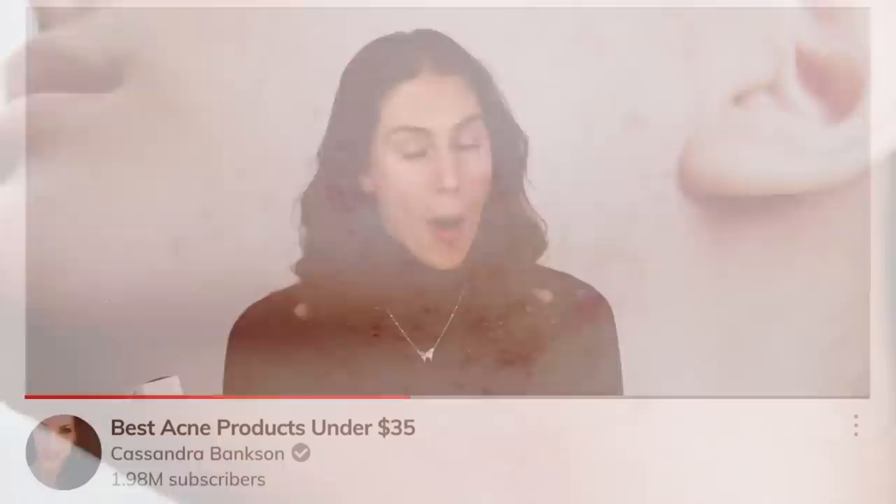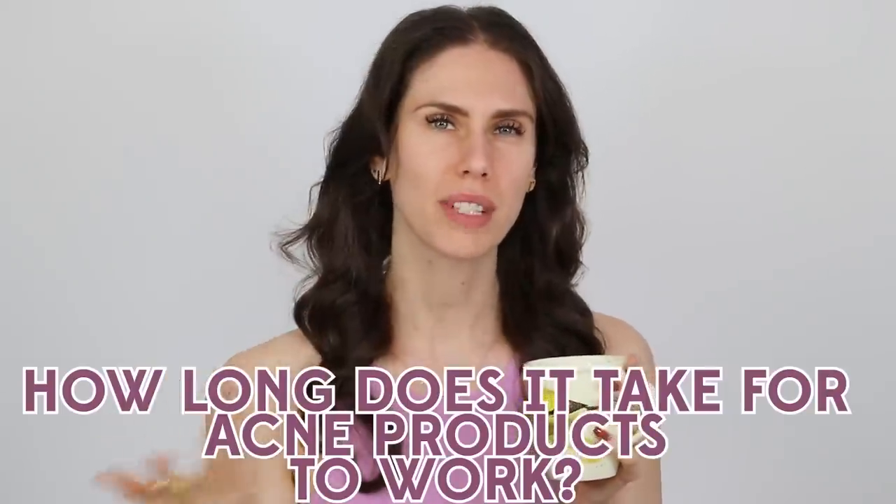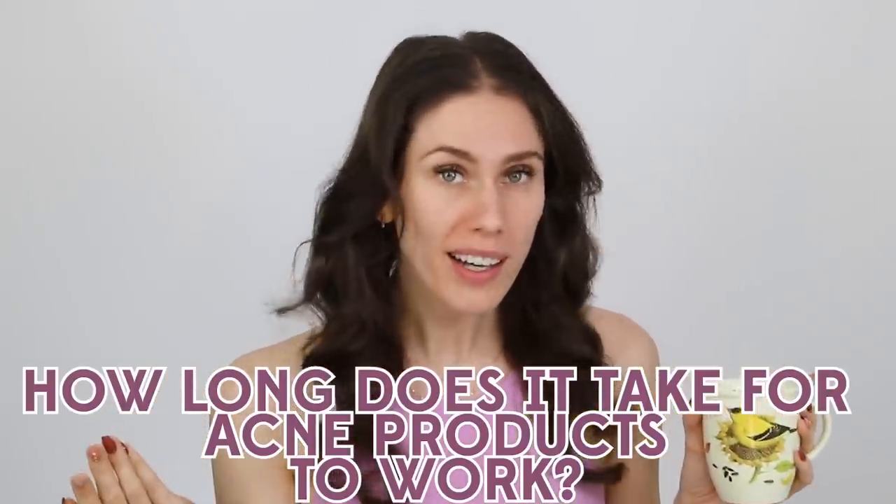Hello! I am breaking out, but at least I'm not breaking down yet. I shouldn't speak too soon. When I get pimples like this, I often reach for some of my acne-prone product essentials. But it got me thinking, how long does it actually take these things to work?